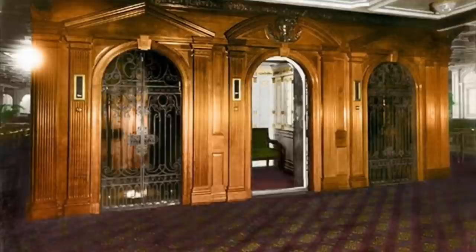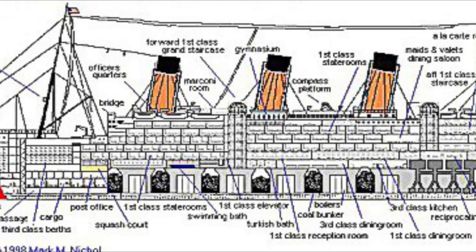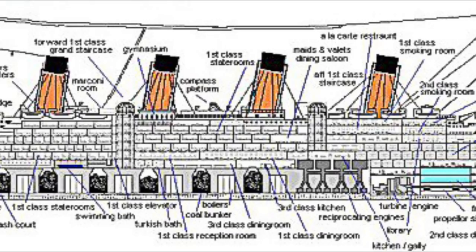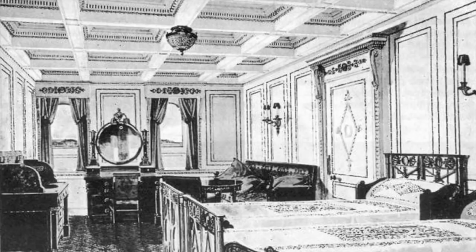Around the corner from the reception room was a set of three first-class elevators. Most of the cabins were on the upper decks, away from the noise of the engines and near the dining room, grand staircase, and promenade. The most expensive rooms were connected to the first-class gangway entrances, enabling the copious amounts of luggage usually carried by the richest passengers to be loaded directly into their suites.